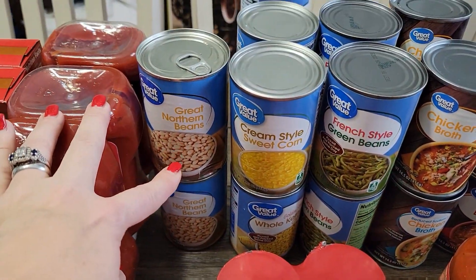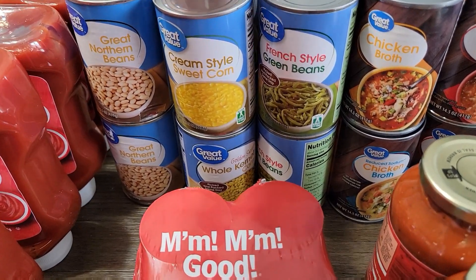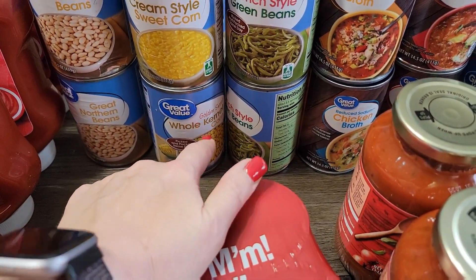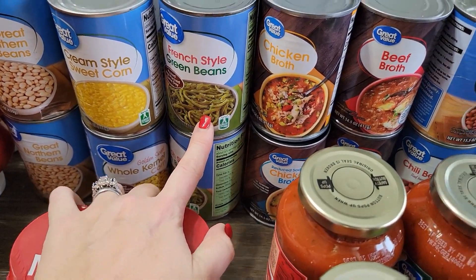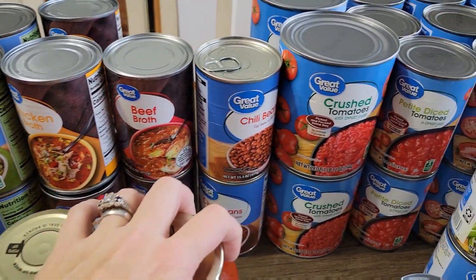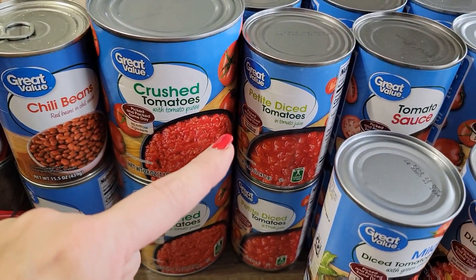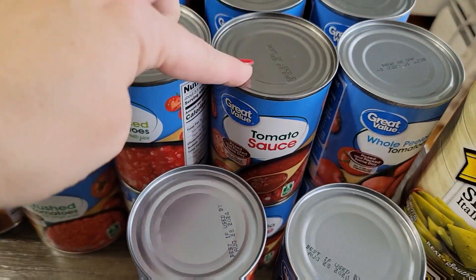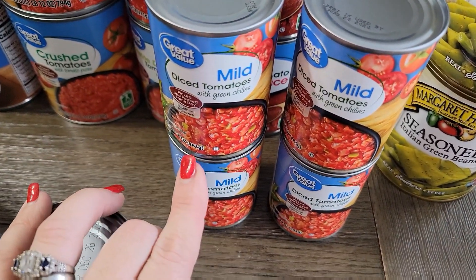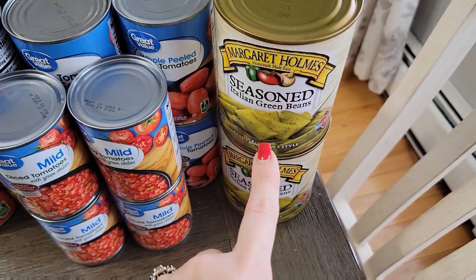Back here I got two cans of great northern beans, six cans of corn — three cans of cream style and three cans of whole kernel. Down here I got four cans of French style green beans, four cans of chicken broth. I ordered four cans of beef broth but they were out, so I only got two of them. Two cans of chili beans. Four of the large cans of crushed tomatoes, six of the petite diced tomatoes, six tomato sauces, and six cans of whole peeled tomatoes. Then I got four cans of the Rotel — the Great Value brand — for soups and stuff. And then I picked up two more cans of our favorite green beans.